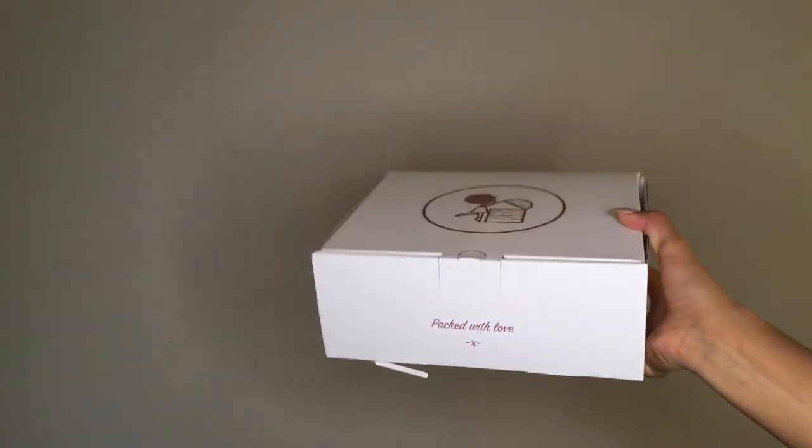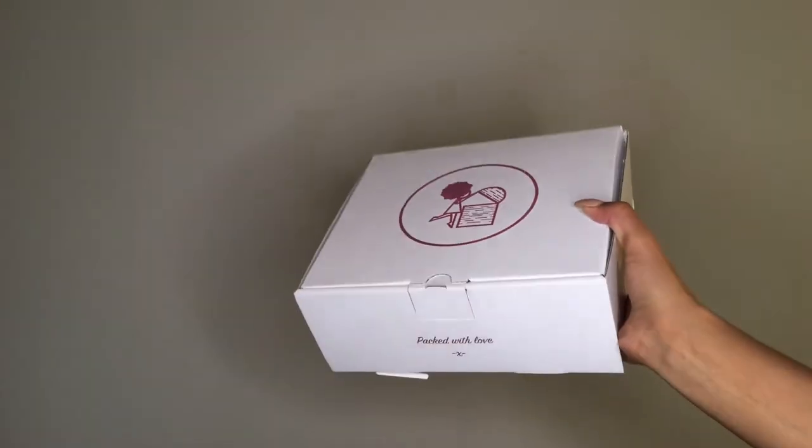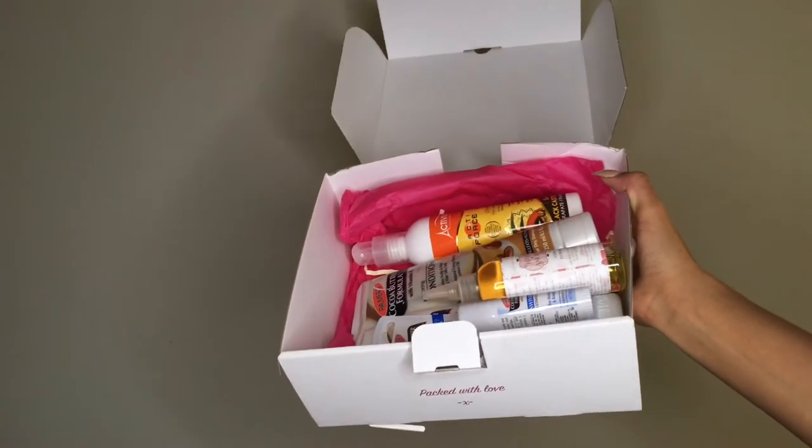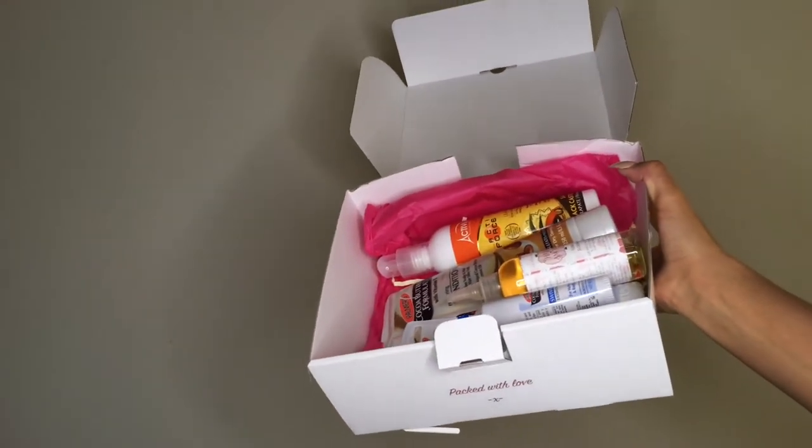So here we have the April Treasure Trust box, and here you can see all of the five full-size products received in this month's box.